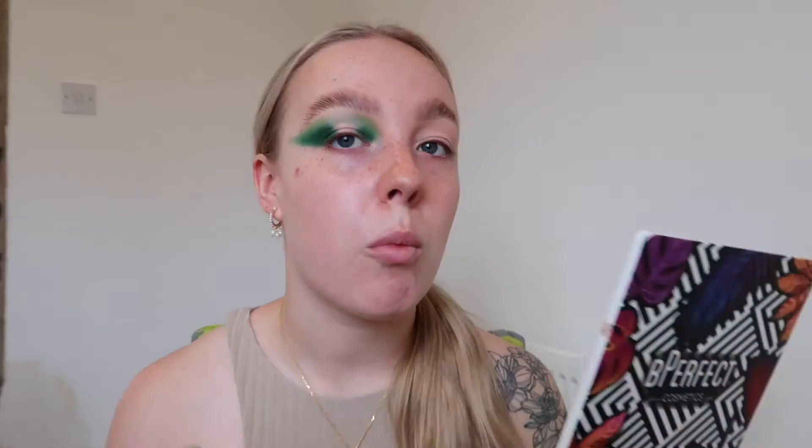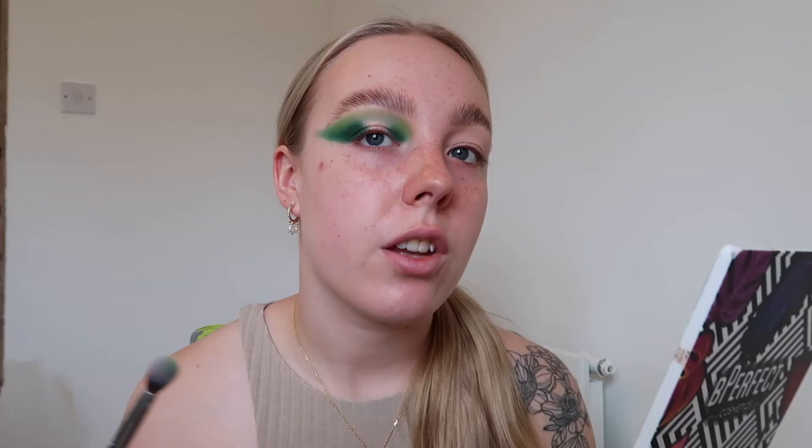The next shade I'm going in with is a lighter green called Bamboo - I'm literally just going to buff out the edges with that color, 50/50 onto the darker shade. I'm also going to take it lightly over where the halo will go. This is one of those looks where you have to trust the process and use the reverse blending technique to build up your colors and get them nice and intense.